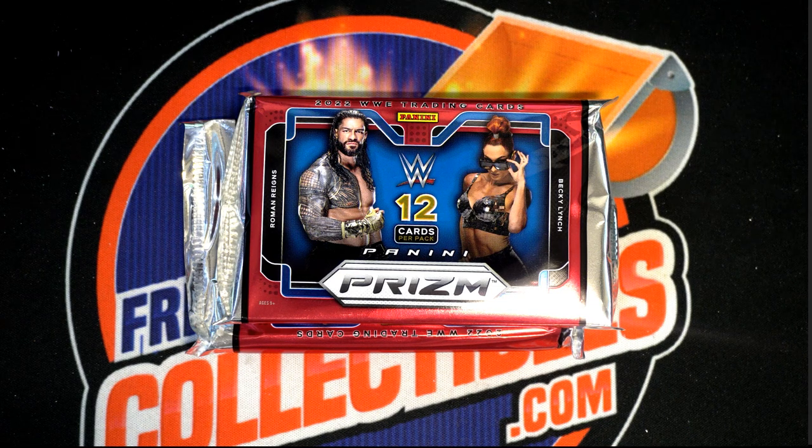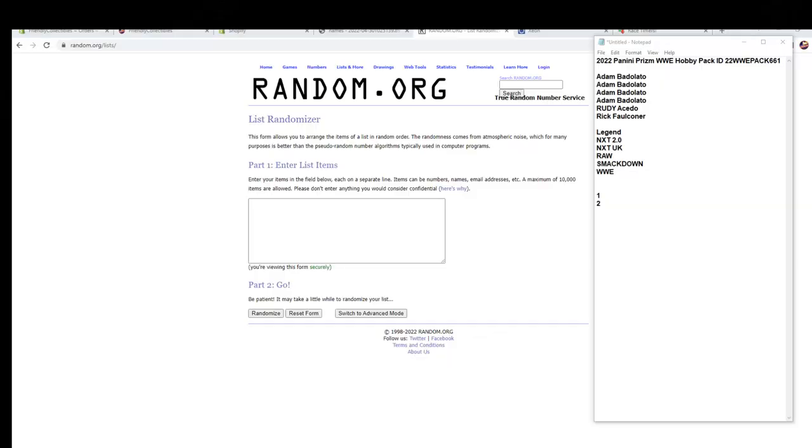That's good stuff. This is a penny prism WWE hobby 661. Good luck. Thanks for joining tonight, much appreciated. We got Drew right there to Rick F.